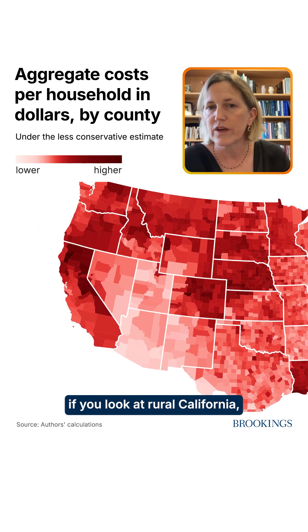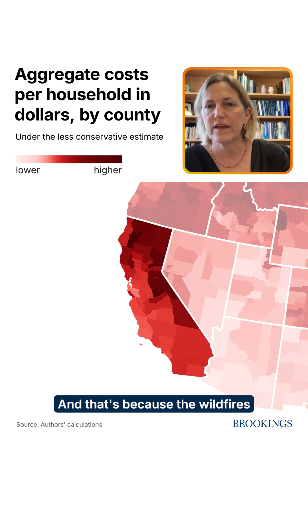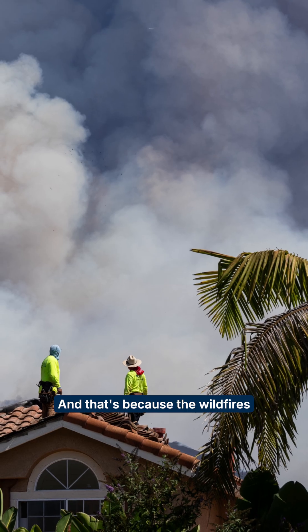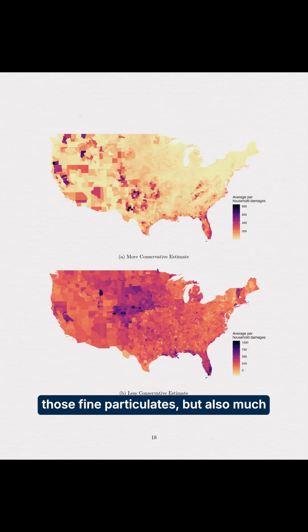For instance, if you look at rural California, those counties have some of the highest costs. That's because the wildfires in California have generated a lot of particulate matter, which leads to mortality risks associated with vulnerable individuals who are breathing those fine particulates, but also much higher home insurance costs as a result of the damage.